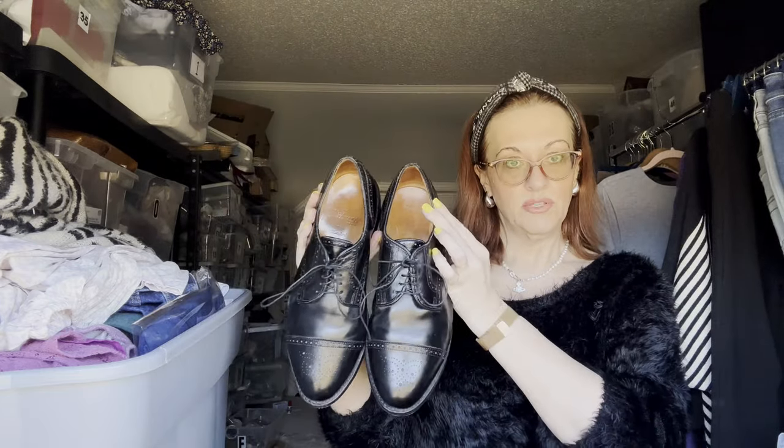These are size 11 and a half — beautiful, gorgeous shoes. I'll show you the bottoms too. Still learning here!